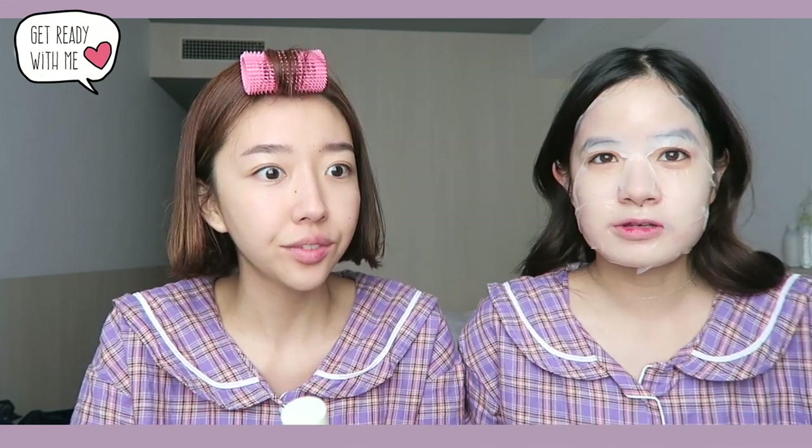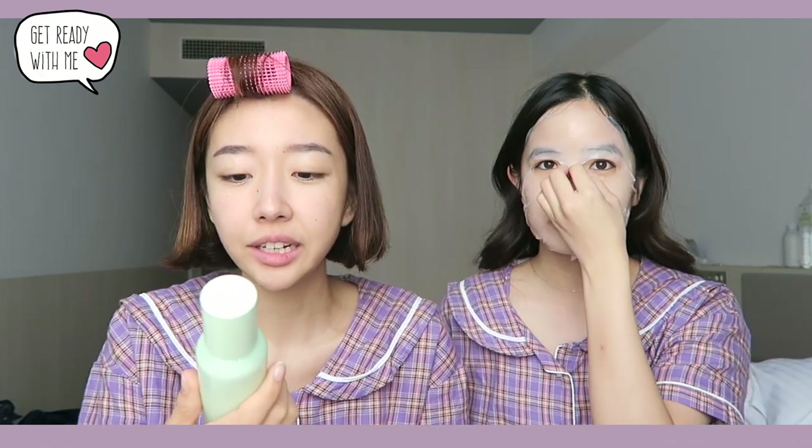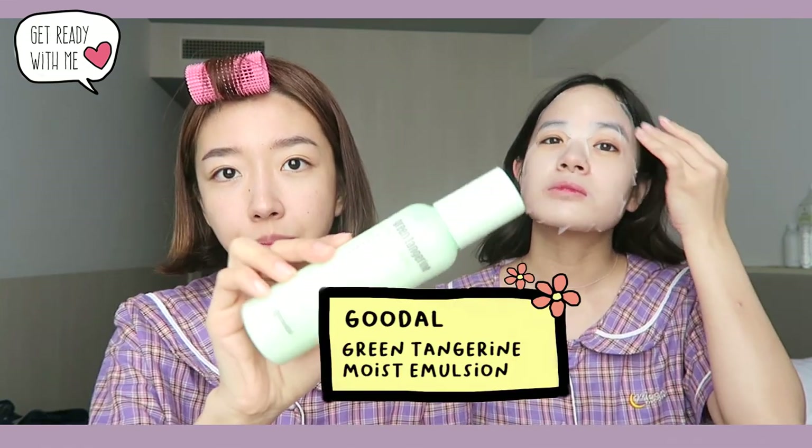Kim and I have really different skincare products. Every time we travel it's always different. She's always using the Etude House Moistful Collagen — she's been using that for years! She's very much if-you-like-one-thing-stick-to-it. I'm gonna come in with Green Tangerine Moist Emulsion from Goodal as well — all my skincare is Goodal now because I really like it.